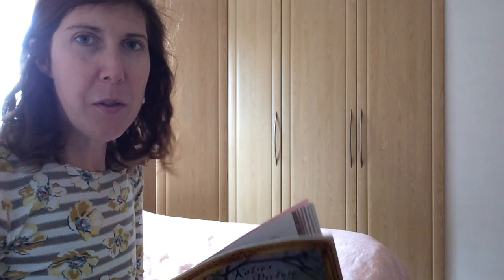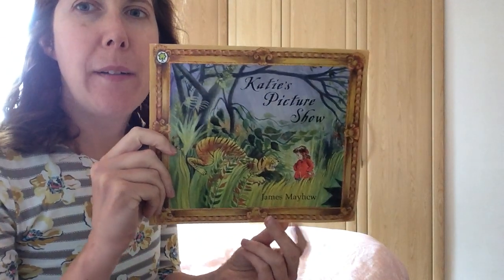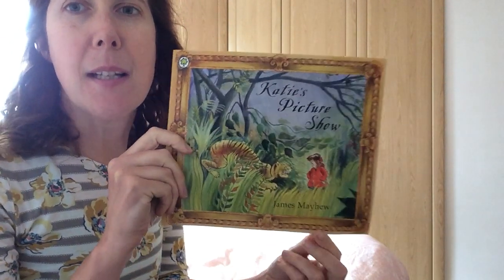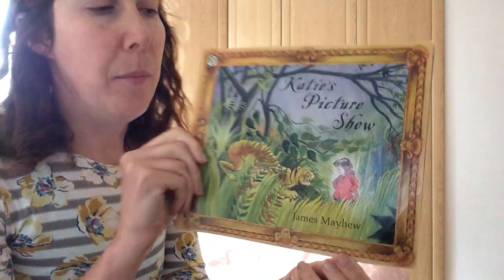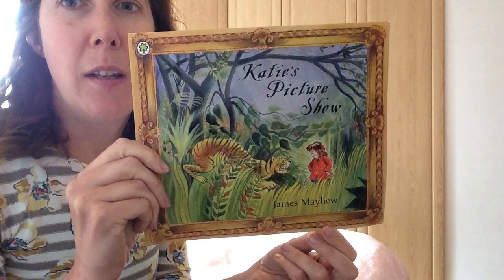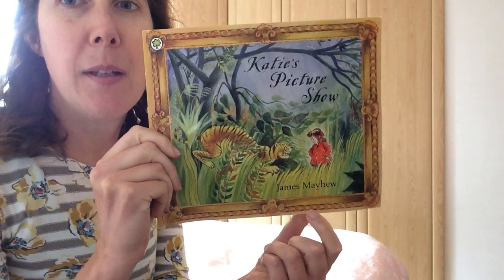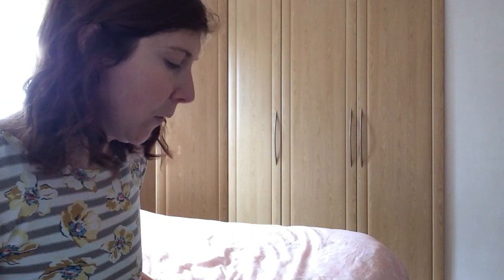Hello everyone, welcome to our story time today. Another James Mayhew book, Katie's Picture Show, all about Katie going into the worlds of these famous paintings. It's a wonderful book and a great way of getting children interested in art and those famous paintings that we all love. So I hope you like it. Thank you James Mayhew for this wonderful book and thank you to Orchard Books, part of the Hachette group, for listening to us read and publish these stories.